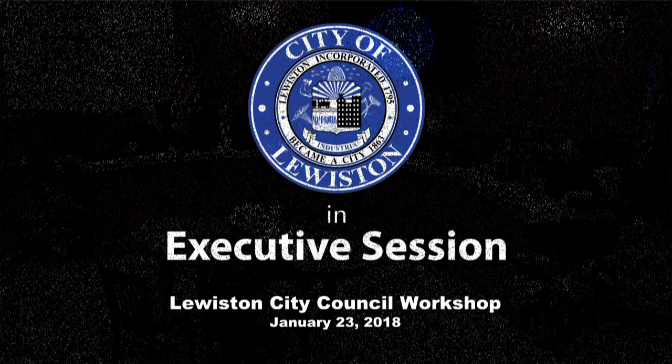Good afternoon. We're here for a workshop. We're going to start out with Mr. Dave Jones and discuss winter sidewalk maintenance. Take it away. I've prepared a fairly detailed summary for the council that is in your package.